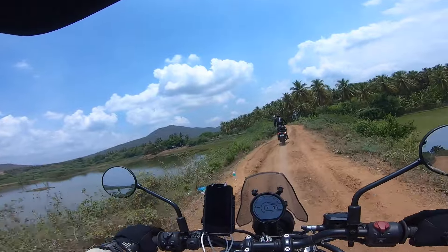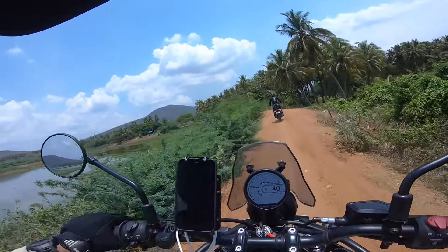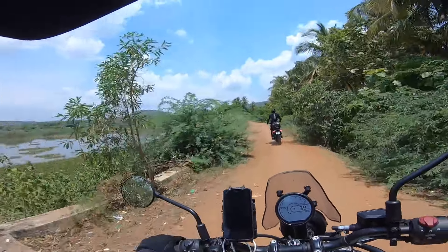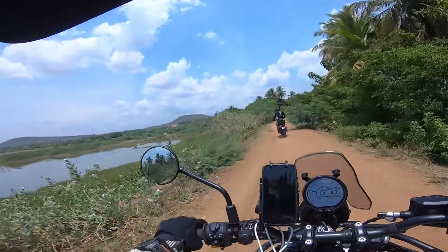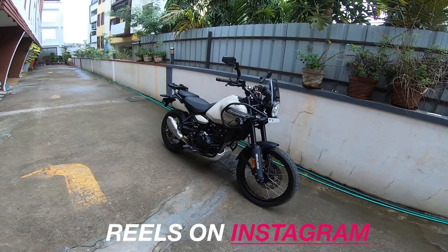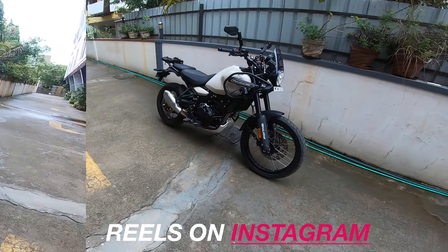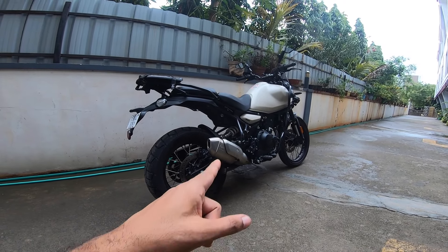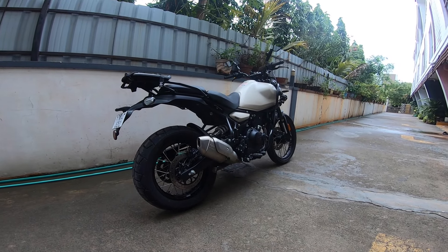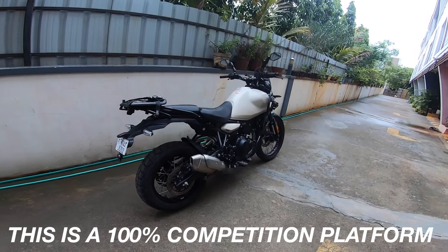We did a lot of mild off-road trail ride business. We also did some incline riding, and I now have enough experience on the bike to comment on it.